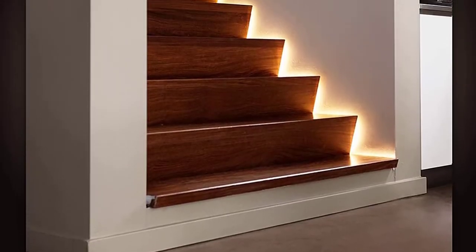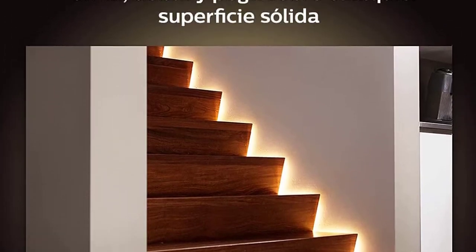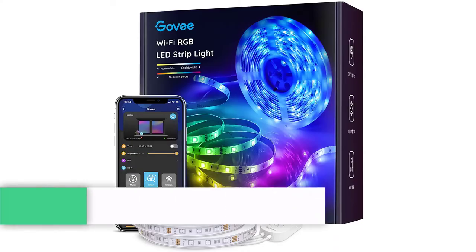Since this light strip is controlled over Bluetooth, you also don't have to factor in the cost of a Philips Hue hub like you would with many other products, though you can add one to your setup later on if you want even more smart home integration for the strip.